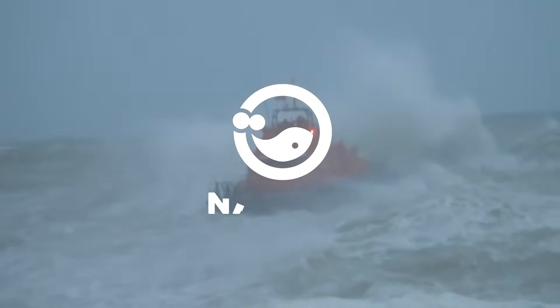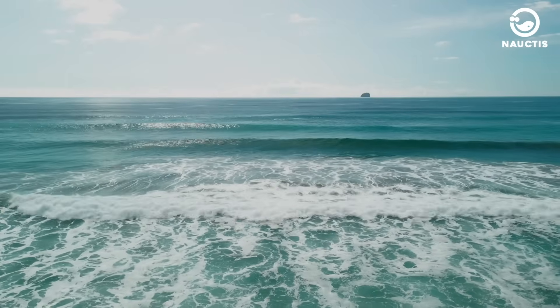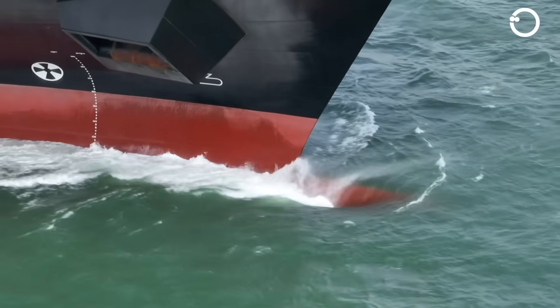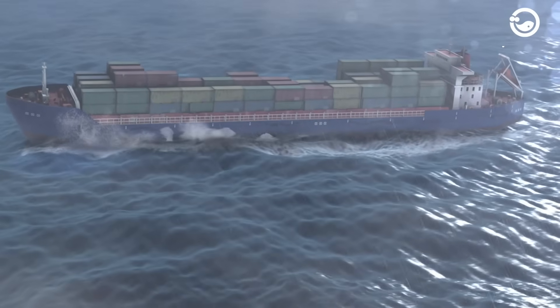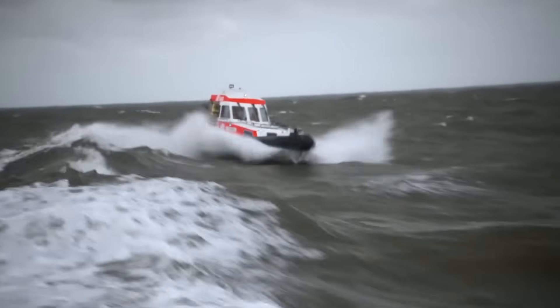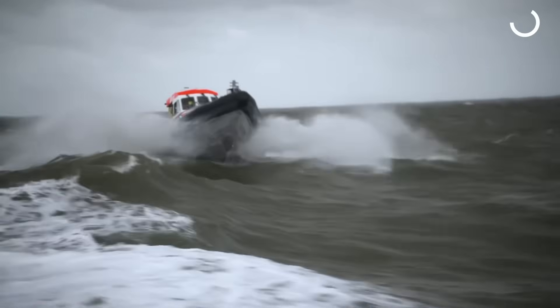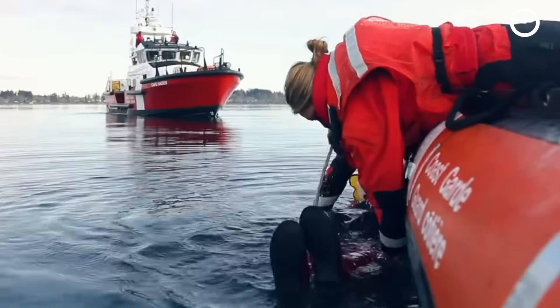Hey there! Welcome back to the Noctis on YouTube. The sea is a vast and dangerous place. Large waves, deep waters, strong winds, and even storms can threaten the safety of humans and ships. To address these challenges, advanced and sturdy rescue ships are needed.